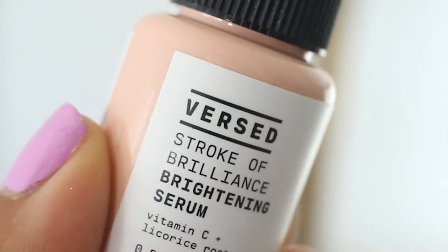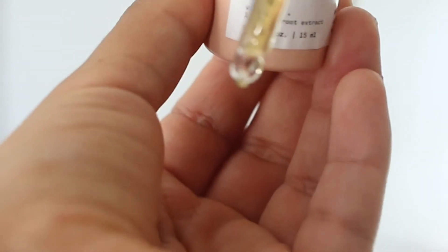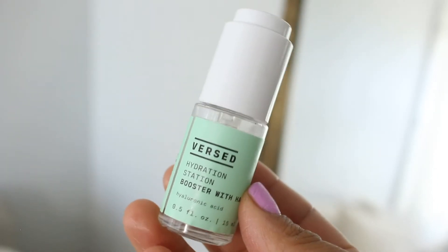The Stroke of Brilliance Brightening Serum is made for aging skin and dullness — it's anti-aging, brightening, and helps with pigmentation, firmness, and discoloration. It contains niacinamide, vitamin C, licorice root, hyaluronic acid, and red algae. Many skincare gurus rave about it and it runs $19.99, but unfortunately it irritates my skin. If you can handle vitamin C, I recommend checking it out, but it's a pass for me.